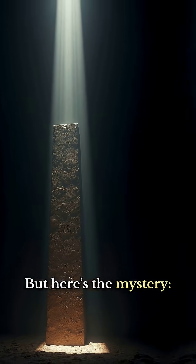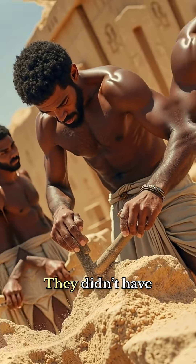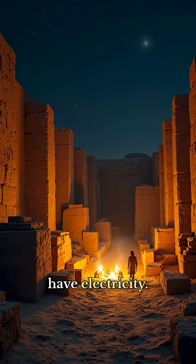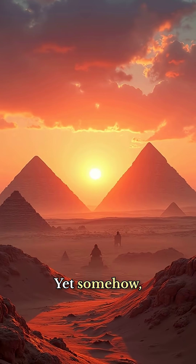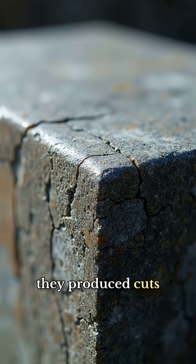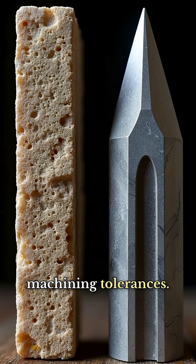But here's the mystery. The ancient Egyptians didn't have steel. They didn't have diamond drills. And they didn't have electricity. Yet somehow, thousands of years ago, they produced cuts so accurate, some match modern machining tolerances.